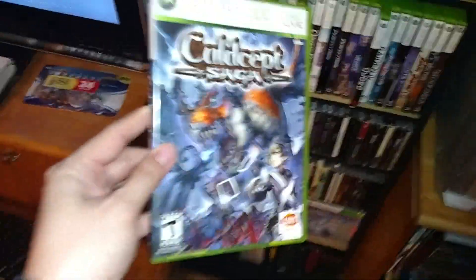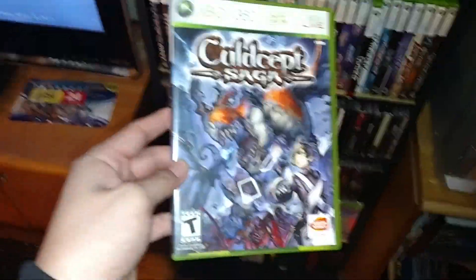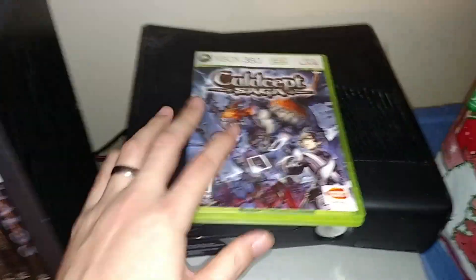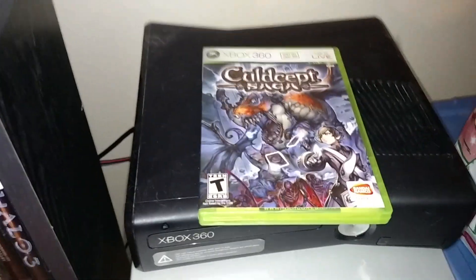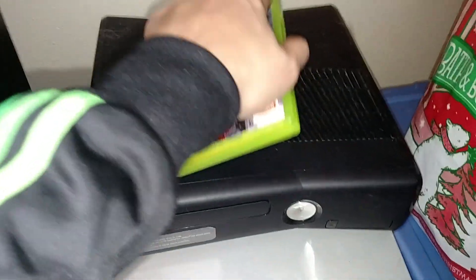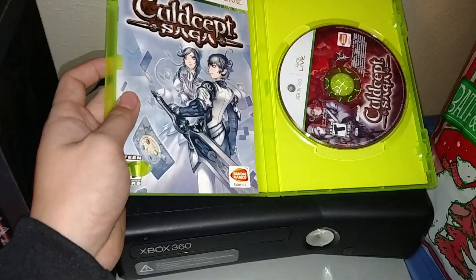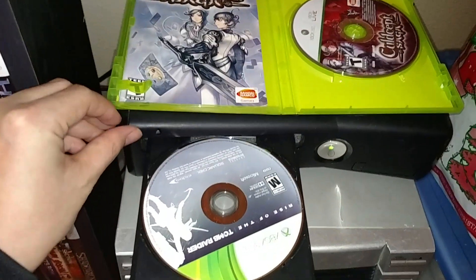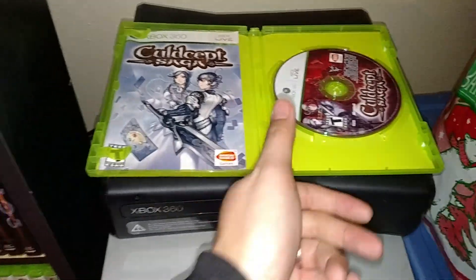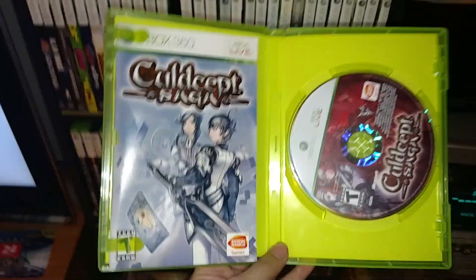This next game I was really happy to find and it's called Culdcept Saga. All three games I've shown so far have been 360 exclusives. If you know anything about Culdcept, it's a card-playing RPG type game — it's got some Magic: The Gathering type qualities to it and short animations. This one's complete and in really good condition. Culdcept Saga is actually pretty damn rare.